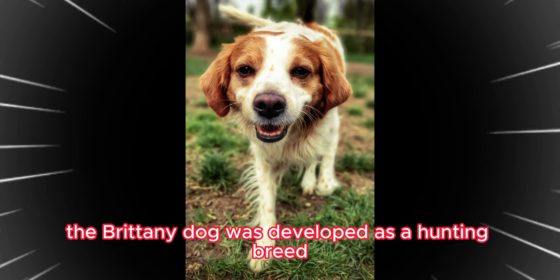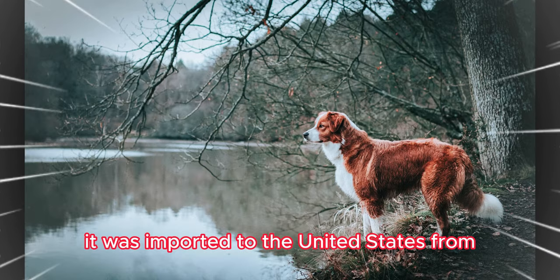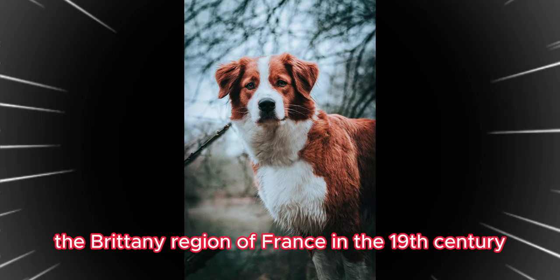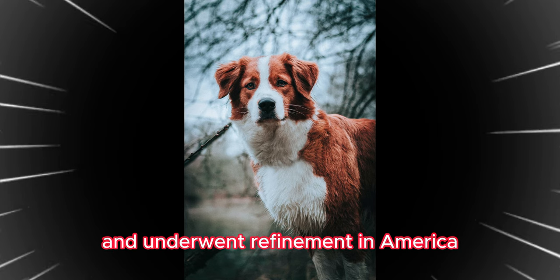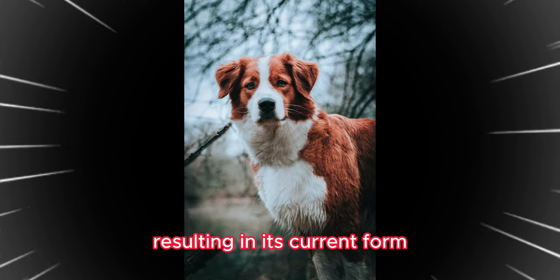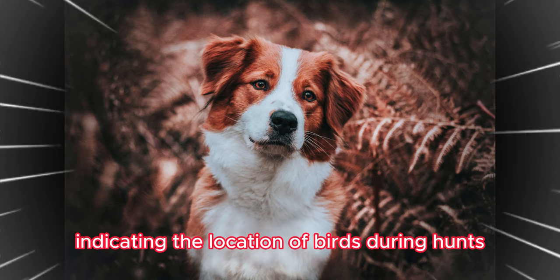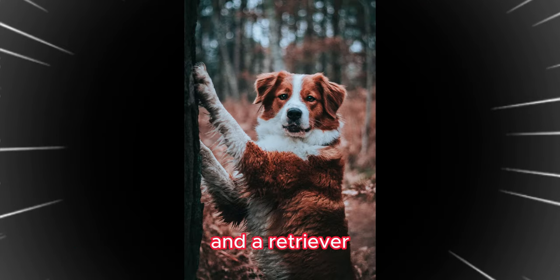The Brittany Dog was developed as a hunting breed. It was imported to the United States from the Brittany region of France in the 19th century and underwent refinement in America. Resulting in its current form, it serves as both a pointing dog, indicating the location of birds during hunts, and a retriever, flushing out birds.